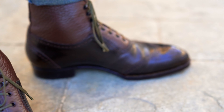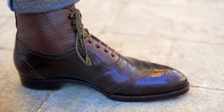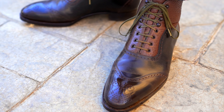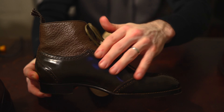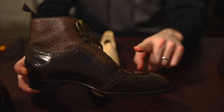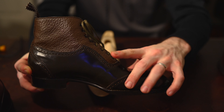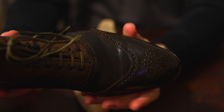The main details I'll focus on are the arch, instep, waist, and heel. I had this last modified with an additional three millimeters on the instep, which allows for enough room to remove the excessive pressure I get on the top of my foot without impacting the fit of the other areas of the shoe.